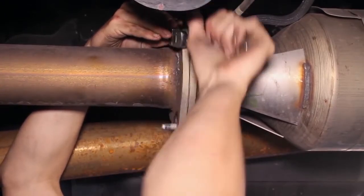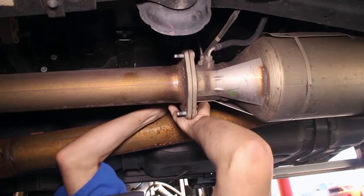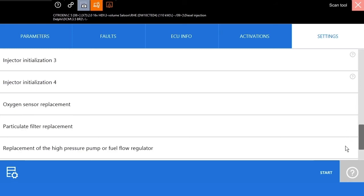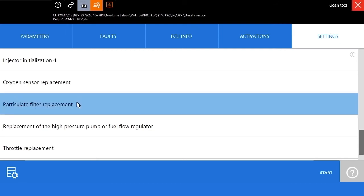If the symptom persists after running these tests or the warning lights come back on, replace the particulate filter. After replacing the particulate filter, reset the system's memory with an appropriate diagnosis tool. The reset function, as well as the particulate filter replacement function, resets the dynamic particle accumulation and filter age counters.